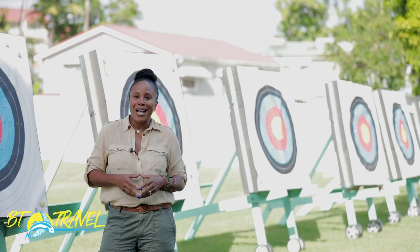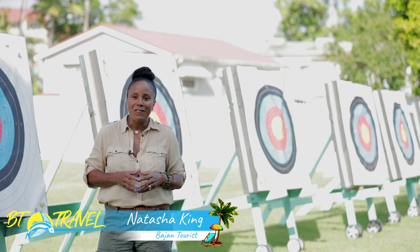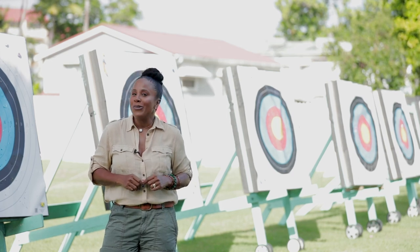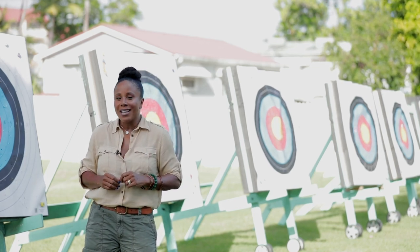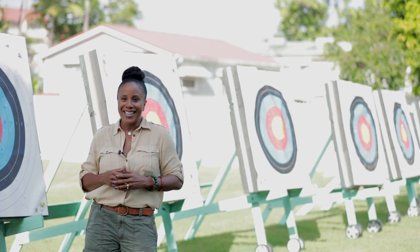Hey guys, welcome to BT Travel. I'm Natasha King, your Bajan tourist. I was on the hunt for something fun to do and I hit the bullseye right here at Fields Archery. So I'm going to grab a bow and arrow. We are going to learn all about this age-old sport and then you're going to watch as I let my inner Xena the Warrior Princess come out to play. Let's go.